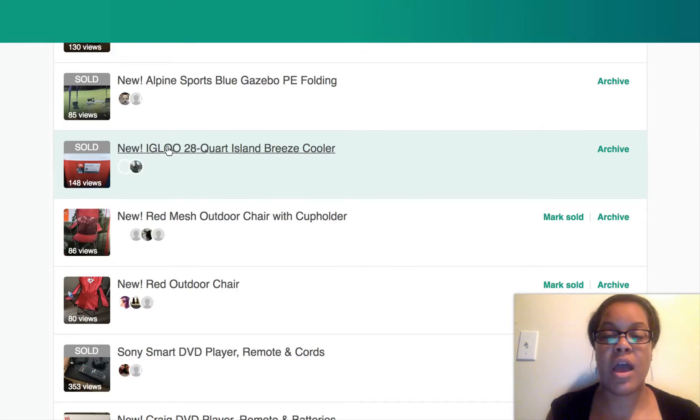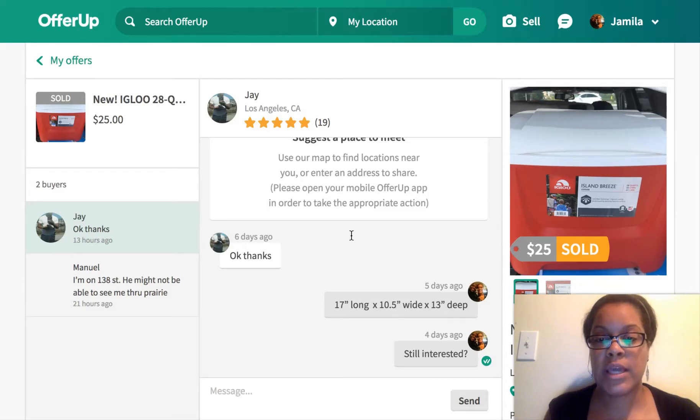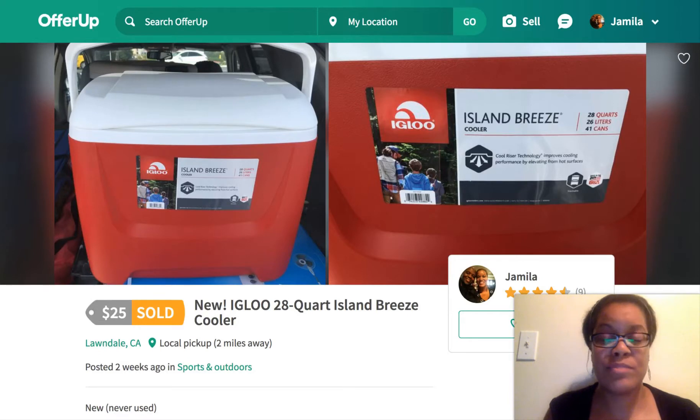I actually purchased it for around $15 and resold it. It says I posted it two weeks ago, but that's because I deleted and reposted it — I originally had this posted for $30 or $40 to start, because I knew people were going to talk me down and I was happy to take $30 for it. I ended up selling it for $20. So that $20 plus the $55 from the DVD player got me $75.